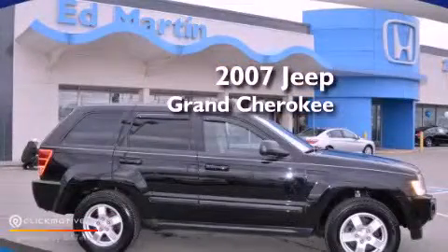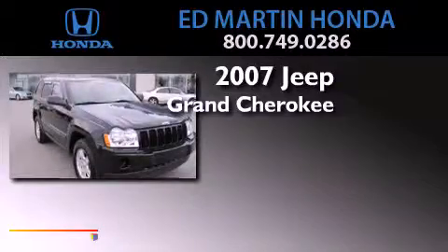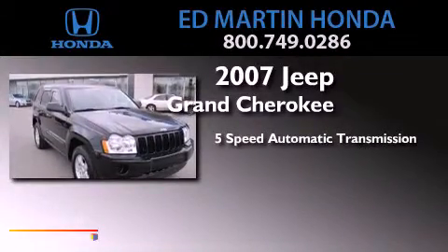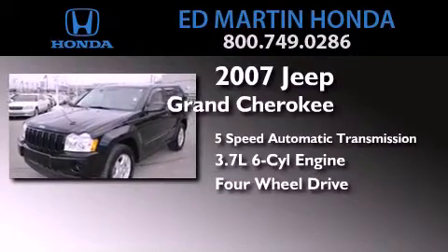This is a 2007 Jeep Grand Cherokee. This SUV has a 5-speed automatic transmission, a 3.7-liter V6, and the added capability of 4-wheel drive.